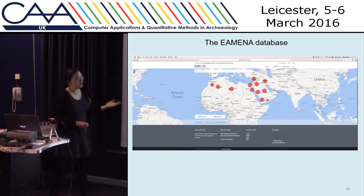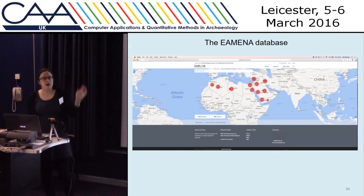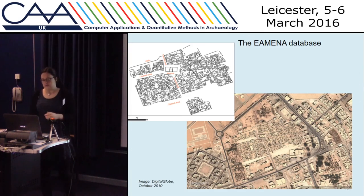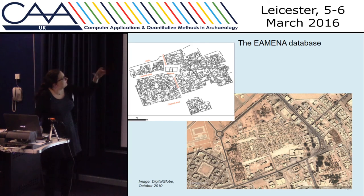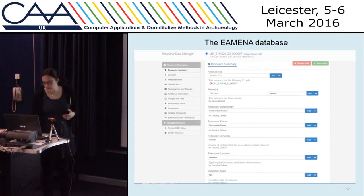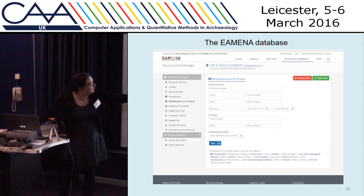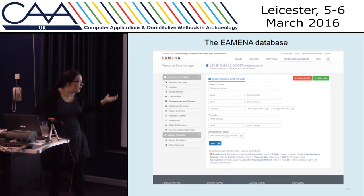The actual database we're using is the Arches platform, which is open source, and eventually this will be freely available online. There will be two access levels — people with an account can log in and see more details about the sites, while others can still see some aspects. For example, we might have the town of Hun in Al Jufra: we can map this from aerial photos and satellite imagery, then record information about our interpretations, what type of site it is, its shape, names, location, and how it might have been damaged and when.